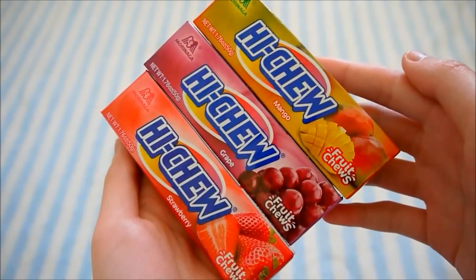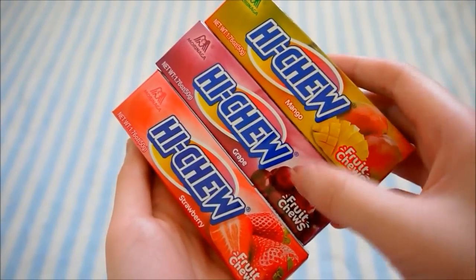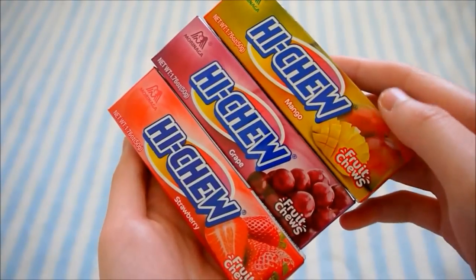I also have three packs of Hi-Chew — so I have mango, grape, and strawberry, and I can get other flavors.